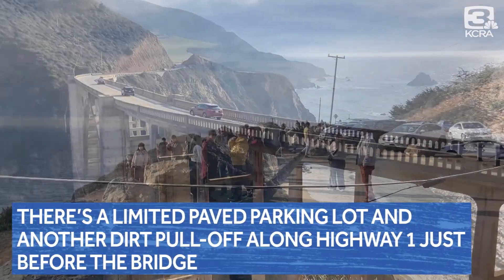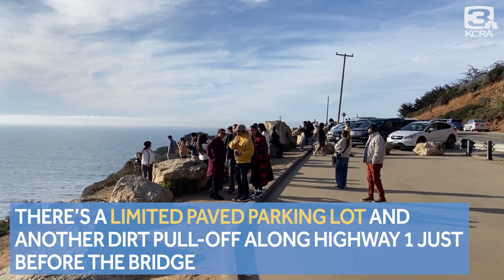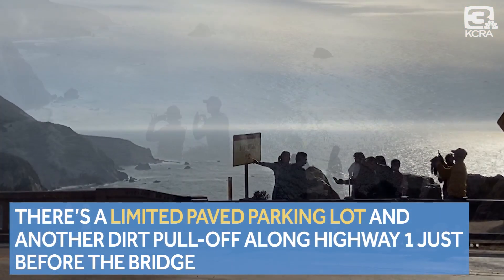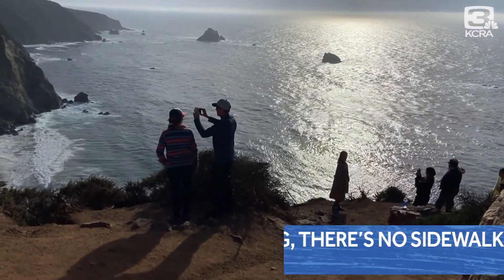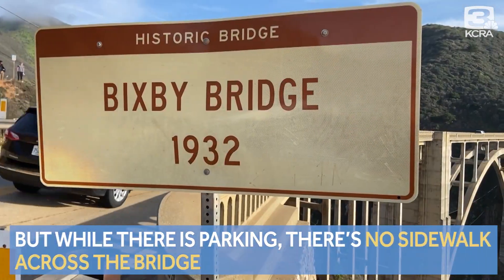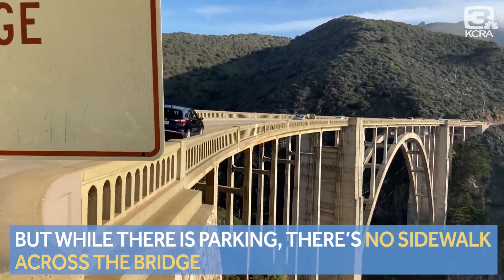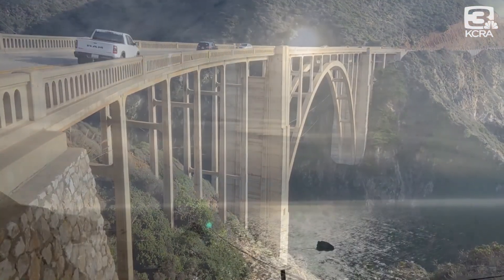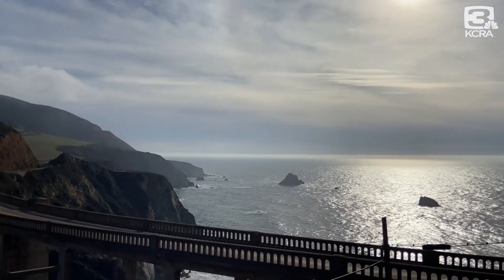So if you go, there is a limited paved parking lot and another dirt pull-off along Highway 1 just before the bridge, about a dozen miles south of Carmel. While there is parking, there is no sidewalk across the bridge — but there are plenty of views of the bridge, the backdrop, and that amazing coastline.